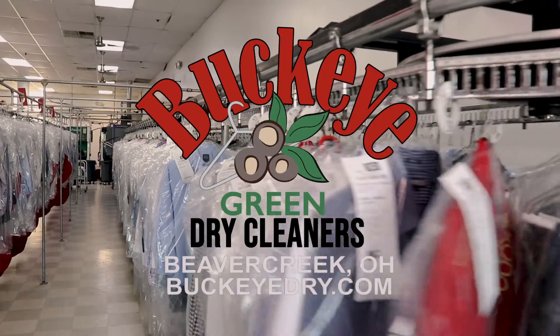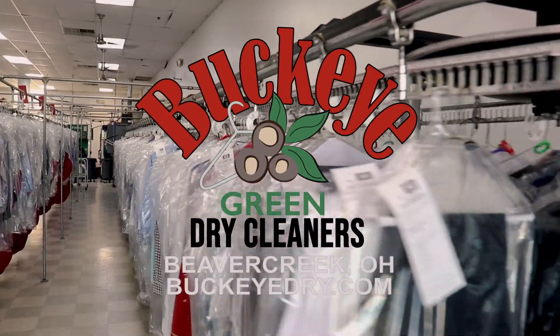Thanks for stopping by Buckeye Green Dry Cleaners. We appreciate your business. See you next time!